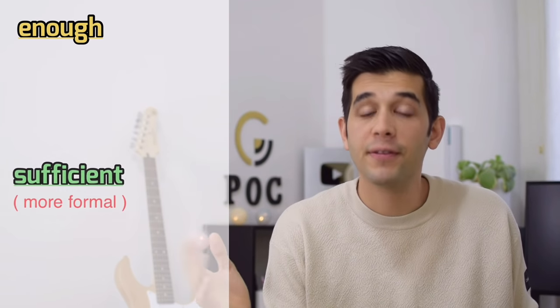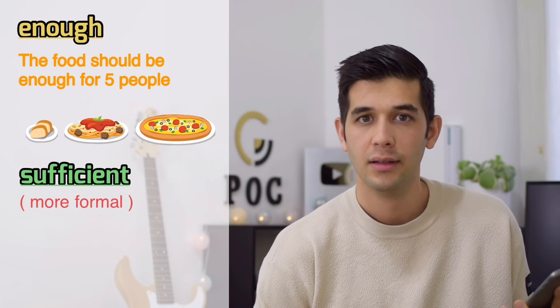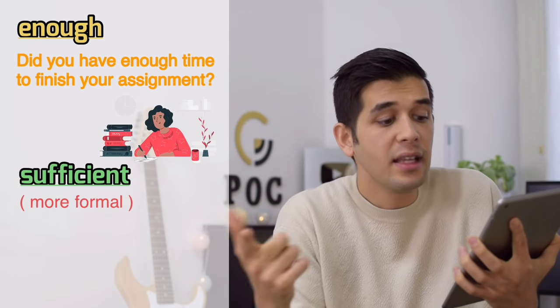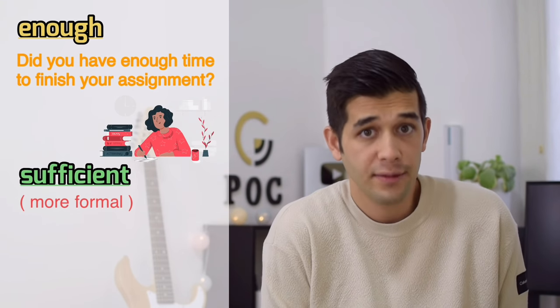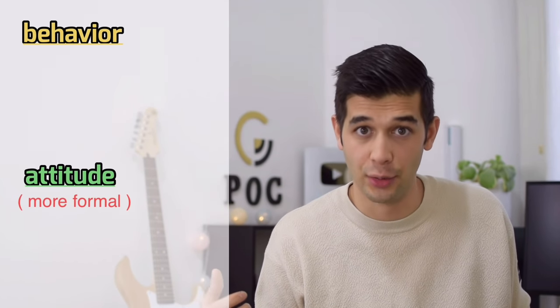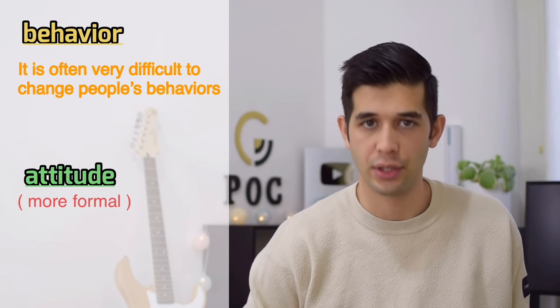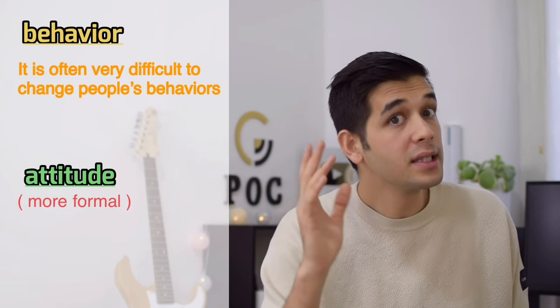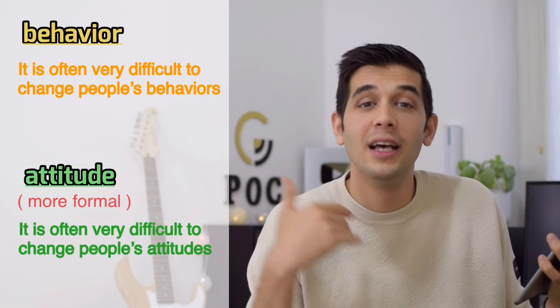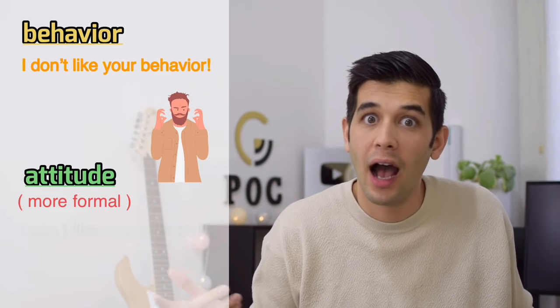Instead of 'enough,' you can say 'sufficient.' For example, 'The food should be sufficient for five people.' Or: 'Did you have sufficient time to finish your assignments?' Instead of 'behavior,' you can say 'attitude.' For example, 'It is often very difficult to change people's attitudes.' Or: 'I don't like your attitude.'